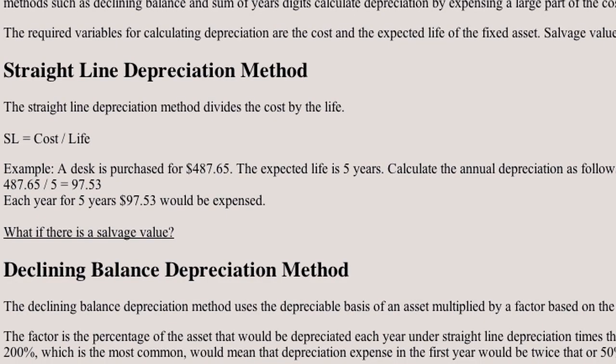You have a $1,000 item and you can take $200 depreciation every year, which would be even depreciation or straight line.